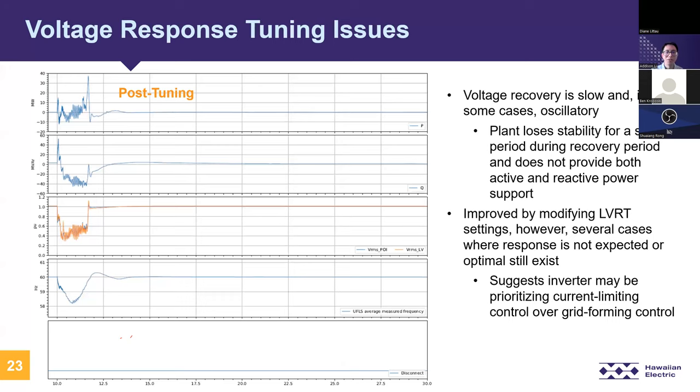In some plants, even after post-tuning, the response was not optimal for some specific contingencies and will require further control tuning. In this plant, there was previously a slow voltage response and oscillatory behavior in some cases, losing stability for a short period during recovery. Most contingencies improved after modifying the low-voltage ride-through settings. But during one particular contingency, the project was further exacerbating the under-voltage condition. The report noted that this suggests the inverter may be prioritizing current-limiting control over grid-forming control under certain conditions that are not fully understood.